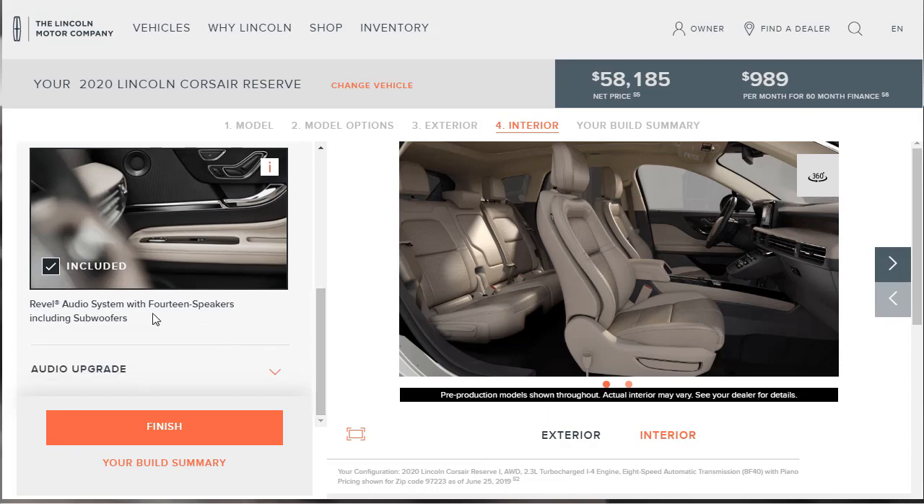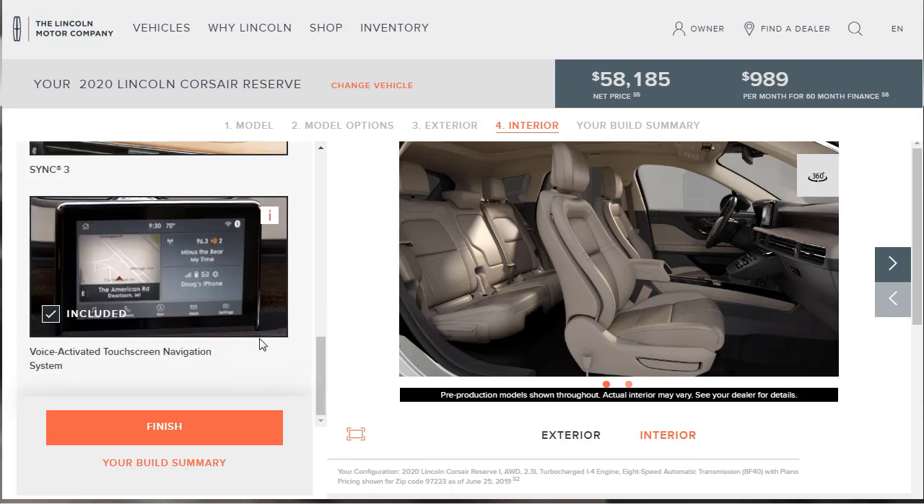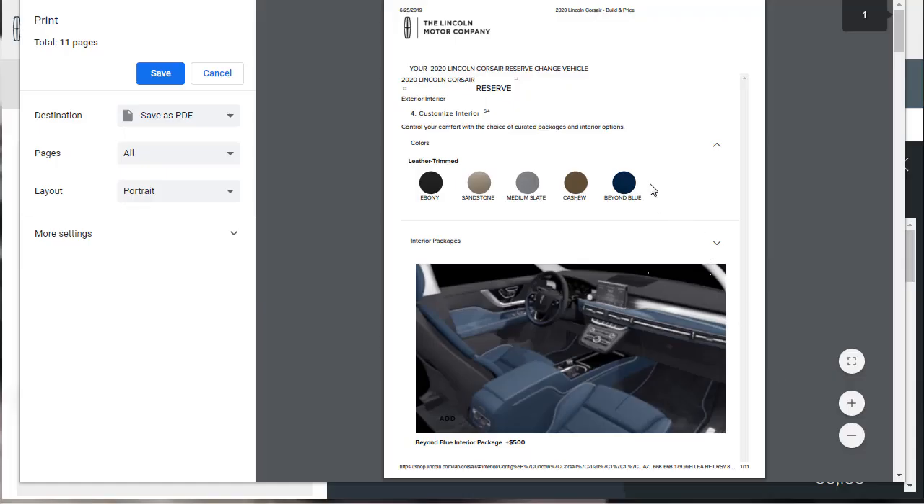We already have the high-end Revel audio, SYNC 3, and navigation — all of that is covered. Let's go over to the build summary. I'm going to download this build summary — if you like the way I've built and specced this Lincoln Corsair and want the PDF, I'm going to put the link in the description below.